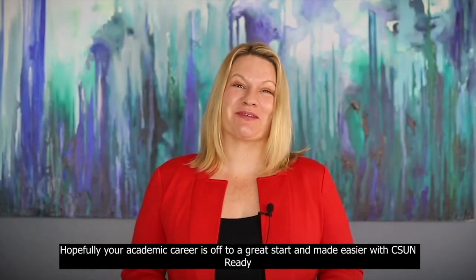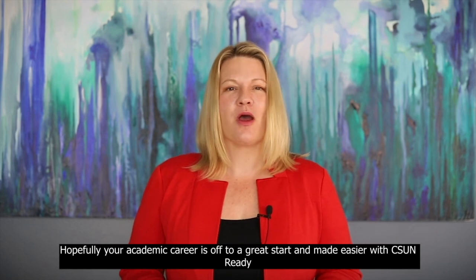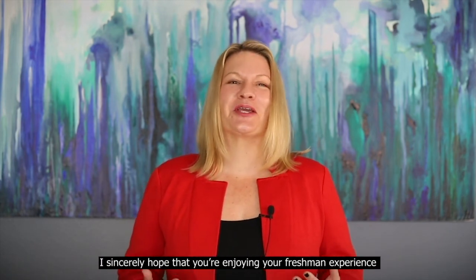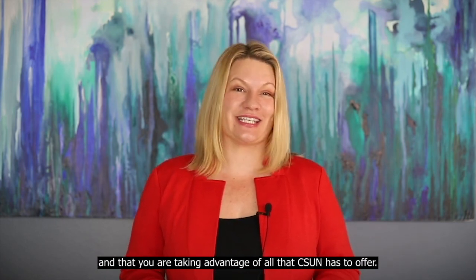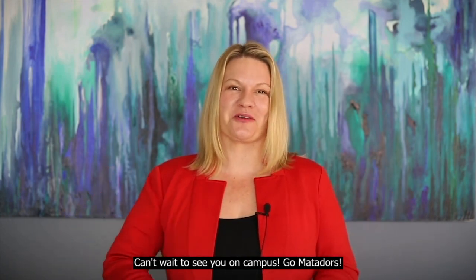Hopefully your academic career is off to a great start and made easier with CSUN Ready, providing you with your course materials at no cost. I sincerely hope that you're enjoying your freshman experience and that you're taking advantage of all that CSUN has to offer. Can't wait to see you on campus. Go Matadors!